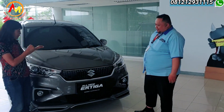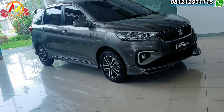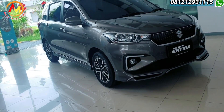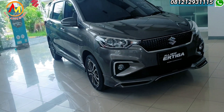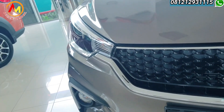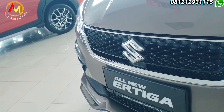Di belakang lagi ada mobil apa nih Pak? Ini ada R3 tipe tertinggi, tipe sport AT — transmisi otomatis yang hybrid. Ini keluaran terbaru dari R3 yang sudah menggunakan teknologi hybrid terbaru.